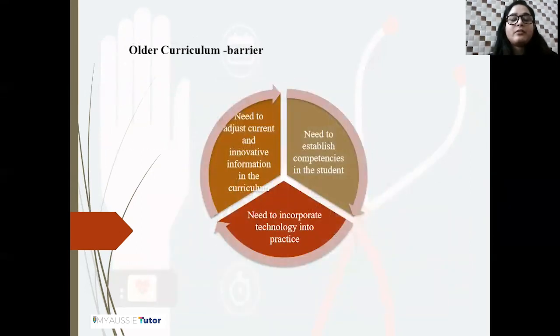The first and most important barrier in the application of wearable technology is the older curriculum. Nursing professional education has not been upgraded since decades and has been following older versions of theoretical knowledge. There is a need for healthcare educators to include current and innovative information in the curriculum. The education must transform from basic knowledge acquisition to establishing competence among students at both undergraduate and postgraduate levels, supporting healthcare professionals to upgrade their knowledge based on advanced digital wearable technology.